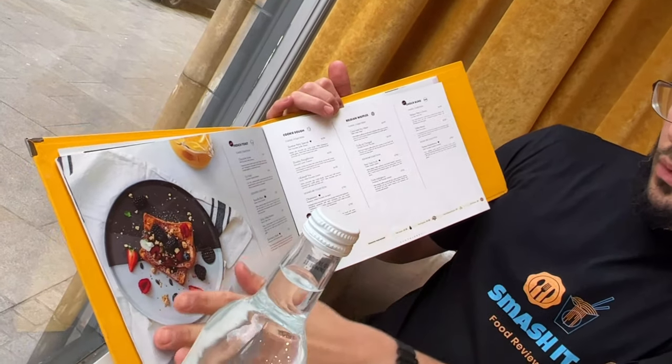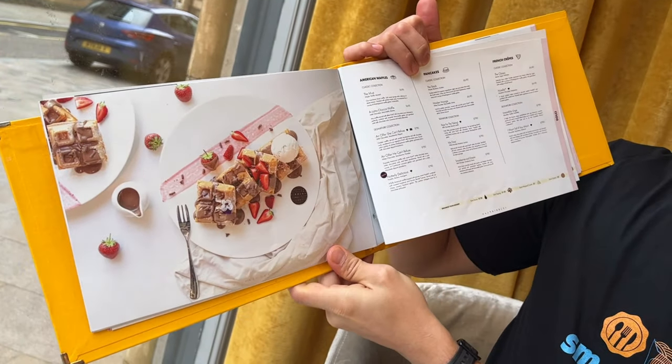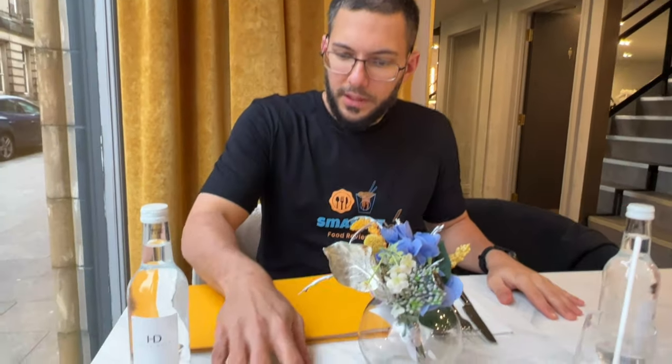We've got some waffles, French toast, and really nice designs on the plate — looks really good. It's got some nice yellow curtains, really nice tables with almost a marble effect, and a little font in the middle for decoration. I'm just waiting for my order and going to have a quick chat with the manager, who's going to show me what's nice and give me his recommendations.